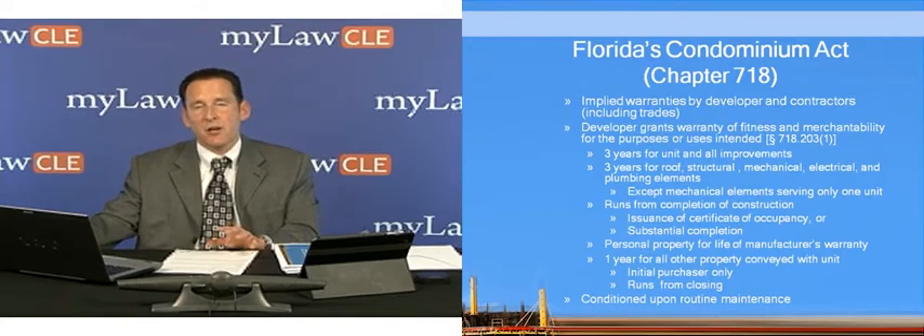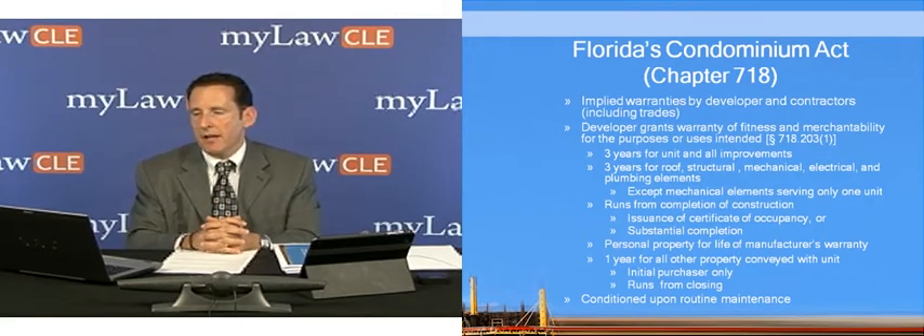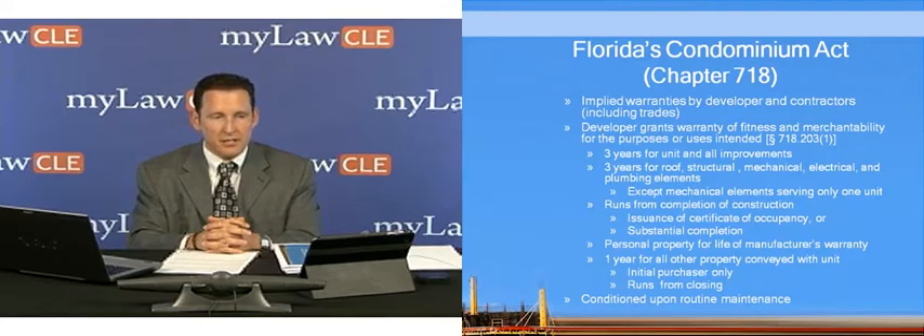One thing I do want to talk about is a remedy that's available if you're dealing with condominiums here in Florida. Under 718.203, Subsection 1 and Subsection 2, there are implied warranties provided by statute, typically dealing with purchasers of condominiums who will invoke these. Under Subsection 1, the developer grants to the purchasers a warranty of fitness and merchantability for the purposes or uses intended — that's 718.203, Subsection 1.